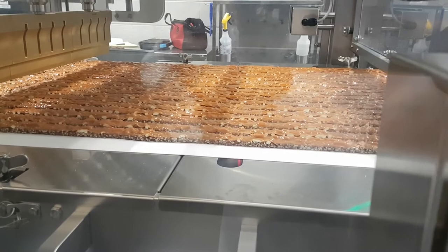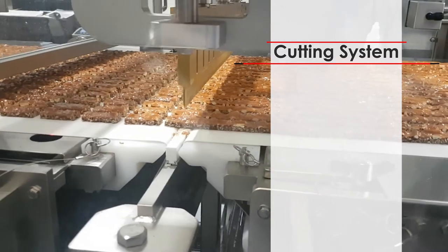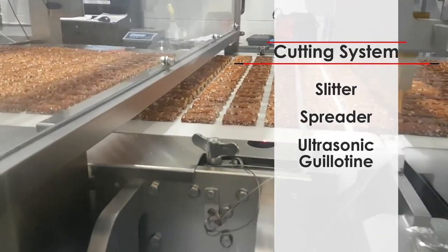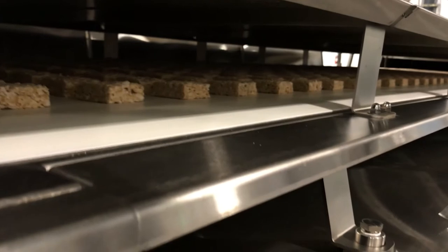The next component on any bar line is the cutting system. Our cutting system comprises three separate components: the slitter, the spreader, and the ultrasonic guillotine. From the slitter we transfer to the spreading table, which is comprised of specific belting for the customer's needs. This means we're able to give the customer the specific spread on their product prior to the guillotine section.